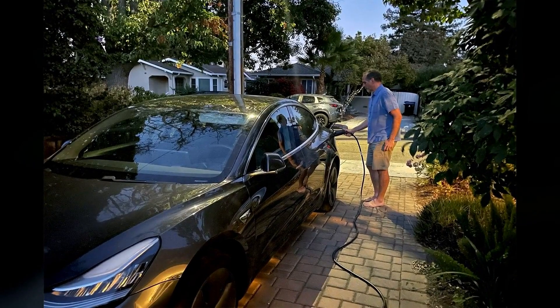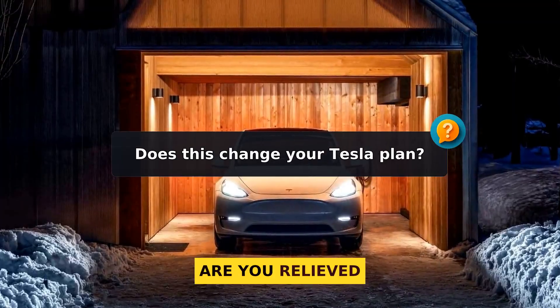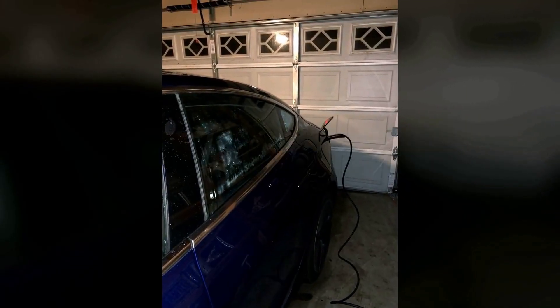Final question: now that you know the facts, does this change your Tesla plan? Are you relieved or still nervous? I'm reading every reply. Thanks for watching.